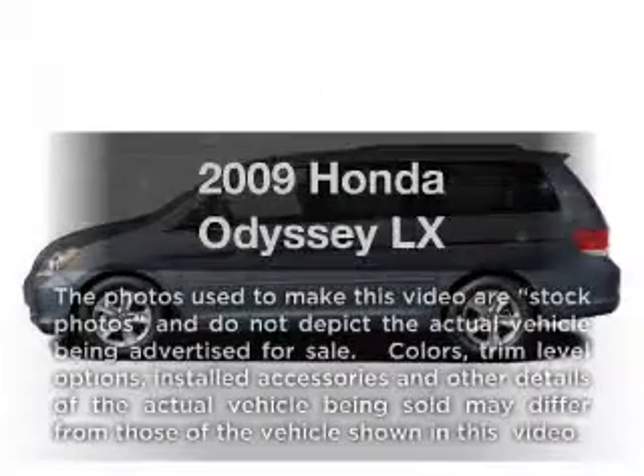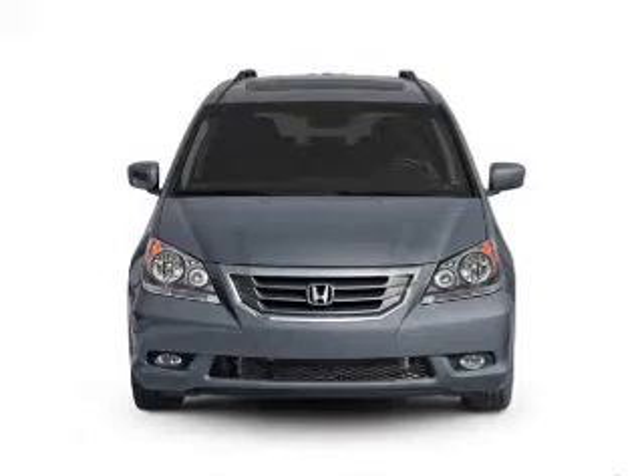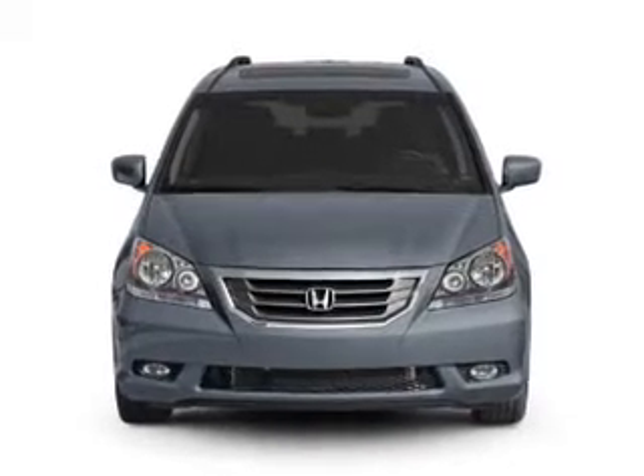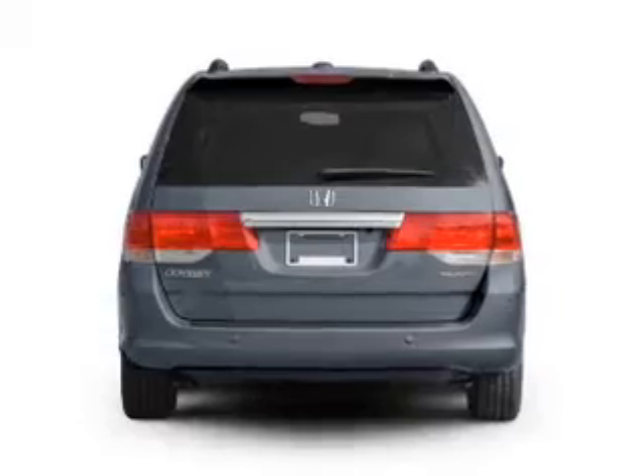Check out this 2009 Honda Odyssey. Travel the roads in style and comfort in this great vehicle, with a solid 6-cylinder engine connected to a smooth shifting 5-speed automatic transmission.